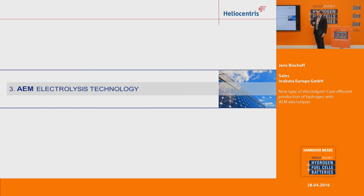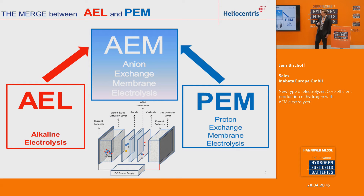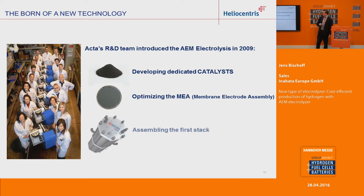The AEM electrolyzer was developed by ACTA and Heliocentris in Italy. It's a merge of those two types of electrolyzers, and it has an anion exchange membrane, but also a small amount of alkaline solution. ACTA's R&D team introduced this kind of electrolyzer in 2009. One important part of that was to develop a dedicated catalyst which doesn't need any precious metals and is therefore much cheaper to produce than alternative electrolyzers. In 2009, they were then able to introduce the first stack.